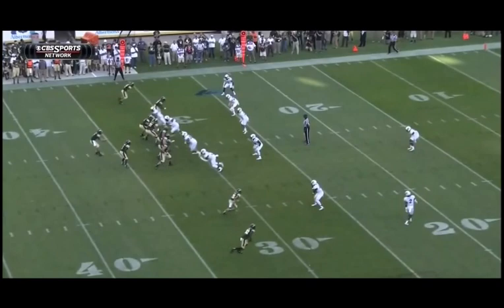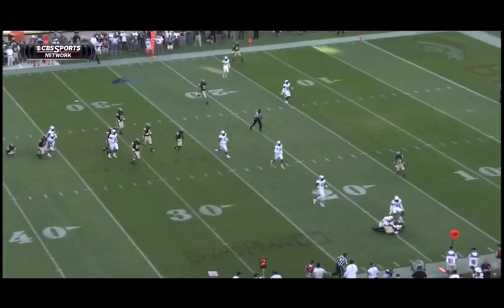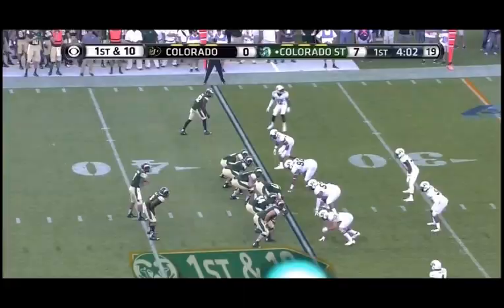Rashard Higgins there, and you see Ken Crawley, number two, the defensive back playing off of him. That's a perfect route and adjustment by Higgins to take advantage of the soft coverage by Crawley. Those screen passes really help.